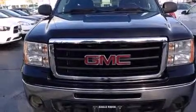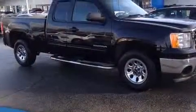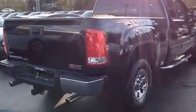Take command of the road in the 2011 GMC Sierra 1500. Smooth gear shifts are achieved thanks to the powerful eight-cylinder engine, and for added security, dynamic stability control supplements the drivetrain. Four-wheel drive allows you to go places you've only imagined.